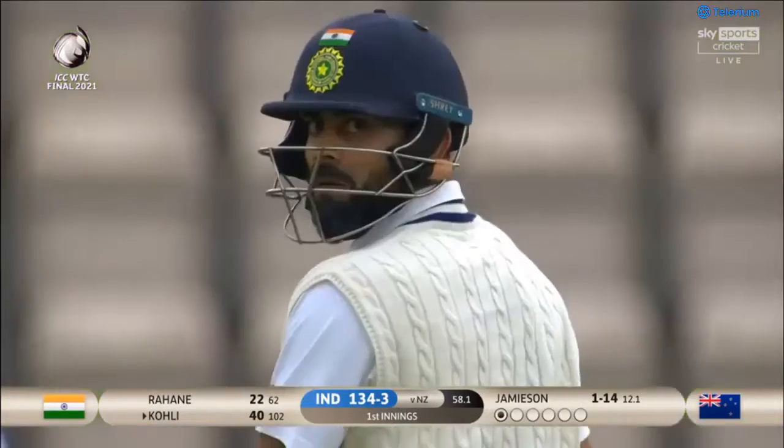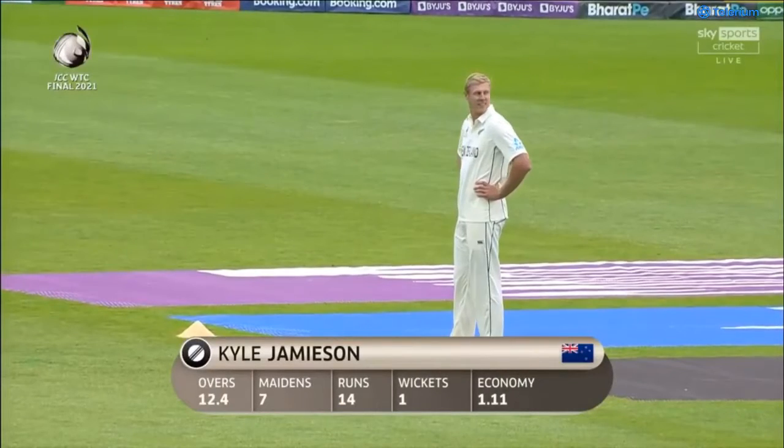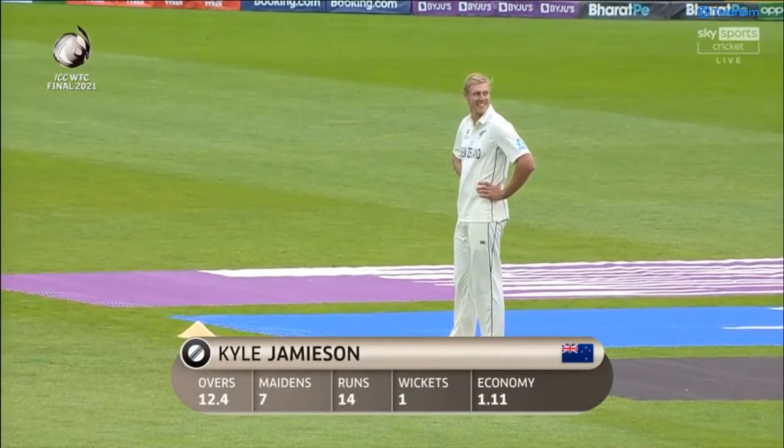It's an inswing-type delivery where he's not trying to bowl an inswinger — he's just trying to make sure it doesn't swing away. It's almost like a change of bowling, where you've really got to focus on what you're doing.